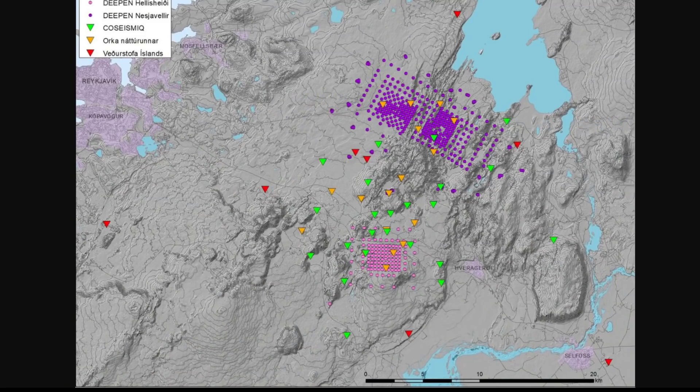The next thing is 500 seismometers — hopefully I'm saying that correctly — which have been installed in the Hangar area, making it the largest and densest network of meters installed in Iceland. They were installed by multiple companies as part of the DEEP-IN project, intended to study the roots of geothermal systems and gather knowledge for deeper drilling during geothermal utilization. The DEEP-IN project is a joint initiative of several European countries plus the United States, which provides regular funding for geothermal research.